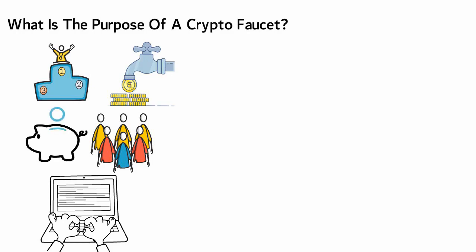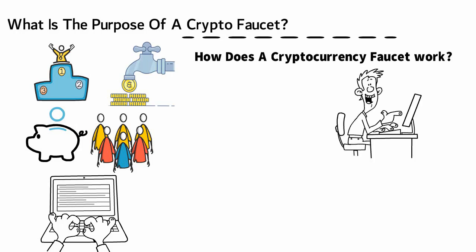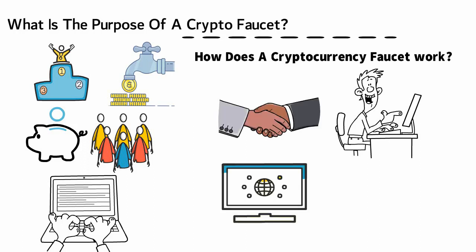How does a cryptocurrency faucet work? The operation of a crypto faucet is mainly based on finishing simple tasks as well as participating in established activities. The faucet website can fix the rewards and can set a time lock for users to claim the rewards.